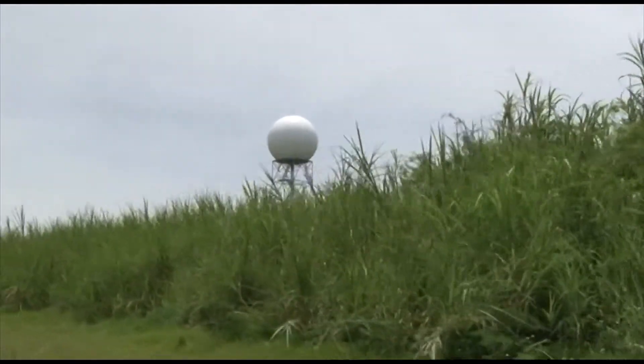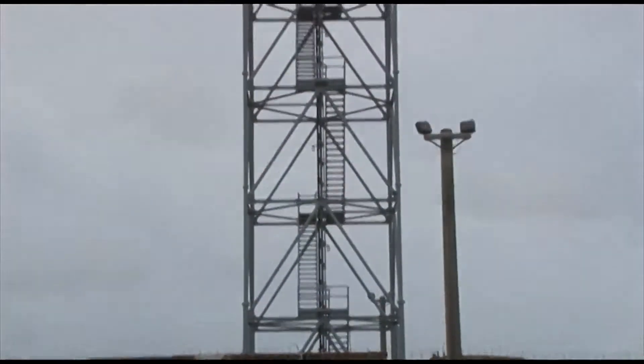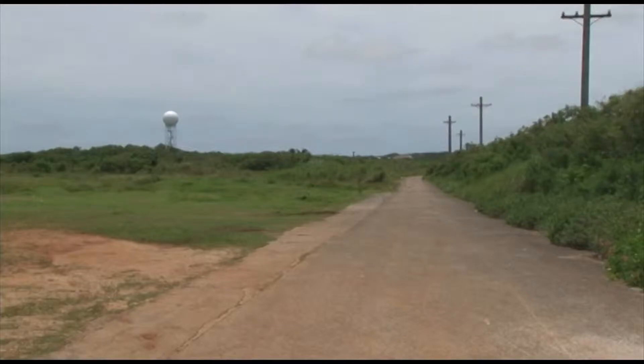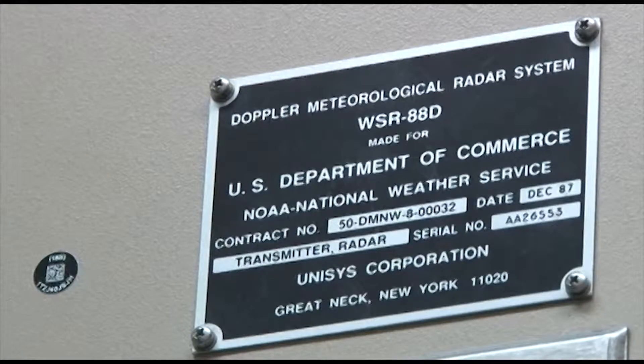Tucked behind the back roads of Guam, just south of Andersen Air Force Base, stands a lone tall radar tower. Operated by just three airmen from the 36th Communications Squadron, it's what they call the NEXRAD Doppler radar.